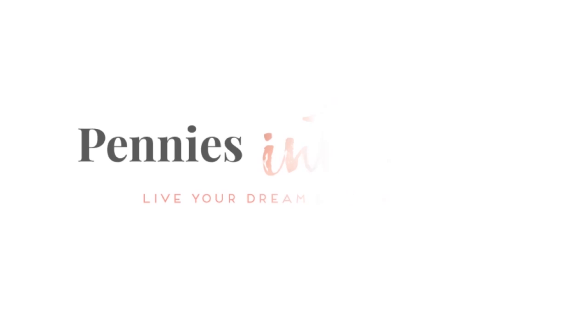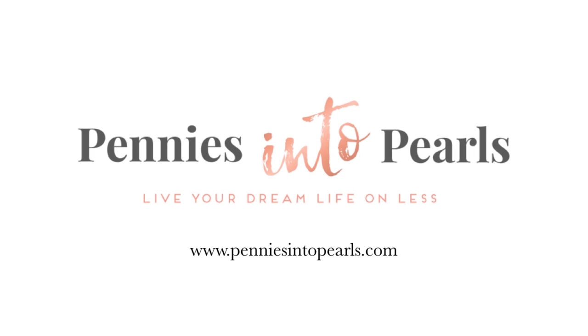Hey guys, Brittany here from Pennies Into Pearls. I am so excited because today we are going to be talking about 10 travel accessories — some of which I'm sure you don't already have — that are gonna make your next trip a total breeze and more comfortable. Especially for you moms out there, it's gonna make you a little bit more sane. Whether it's a road trip, airplane, bus trip, or cruise, these completely affordable accessories are for you.